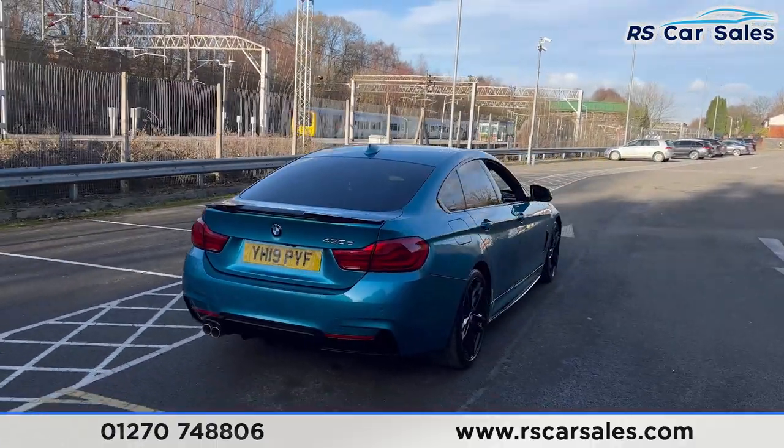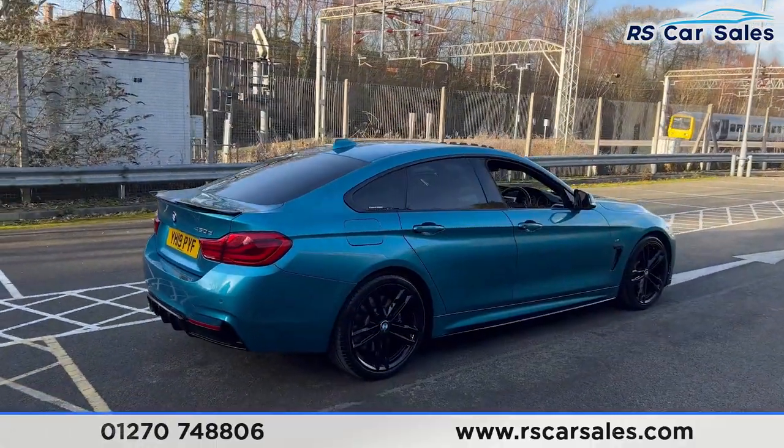Back around to the driver side, you'll find this vehicle is free from any major marks, dents or scratches.